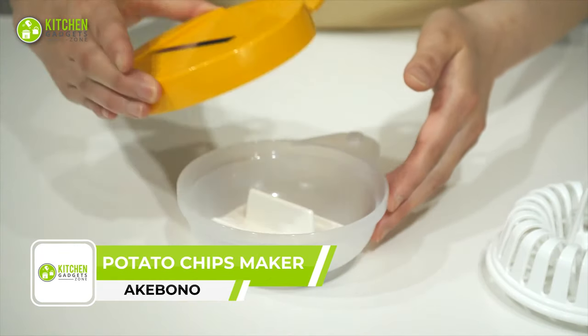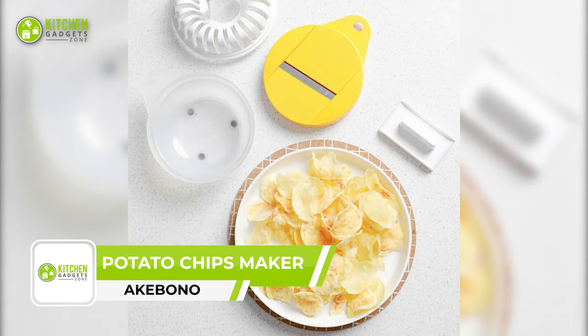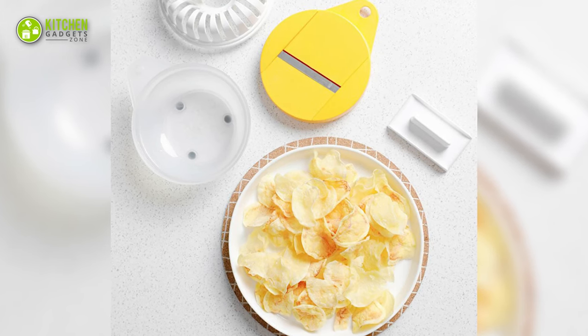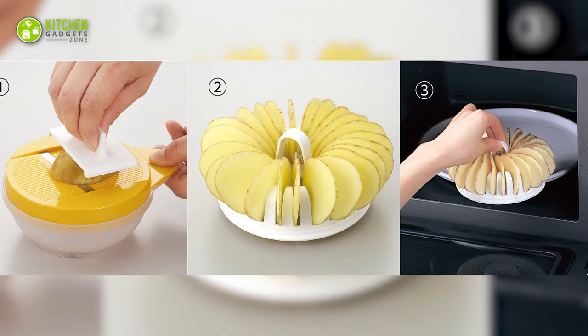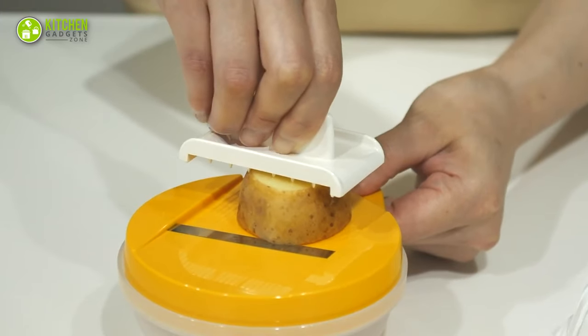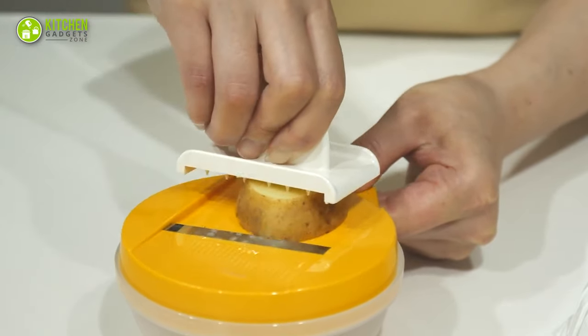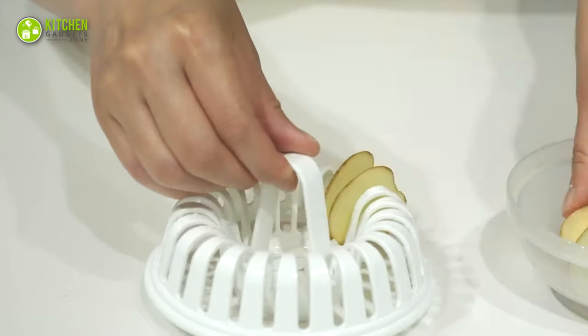Introducing the Akibono Chinshite microwave potato chips maker — the perfect solution for anyone looking to make delicious homemade chips quickly and easily. This set includes a chip maker, slicer, holder, and receiver. Its slicer blade is made of stainless steel, ensuring it will stay sharp and work efficiently for a long time.